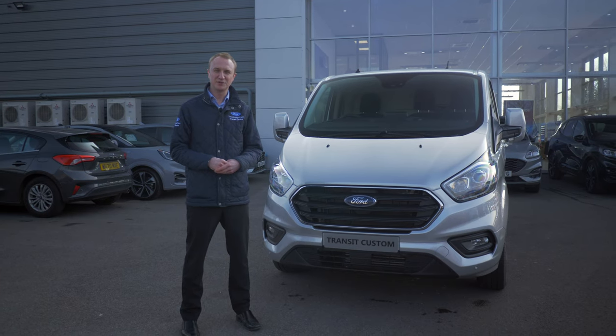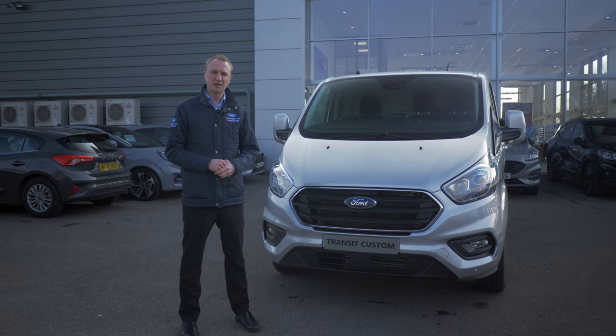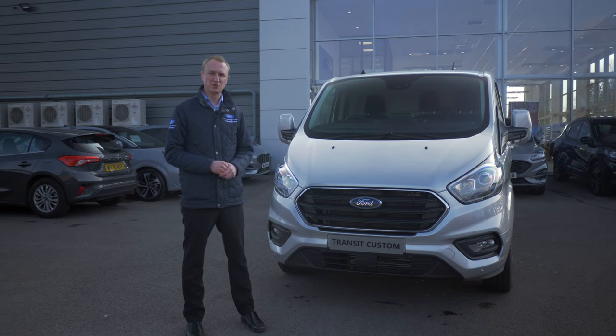Hello, it's Andy here from Trowbridge Ford Transit Centre. I'd just like to show you around the Transit Custom which you would have seen on our website that we've got on offer at the moment.